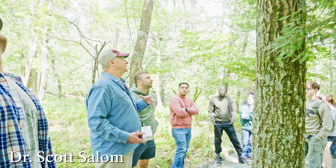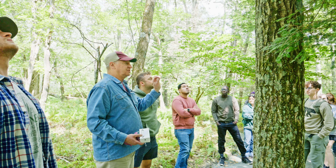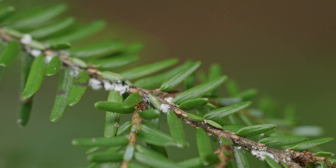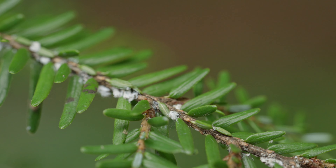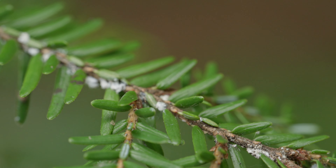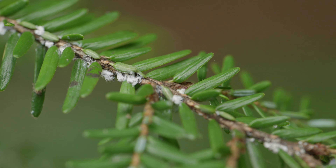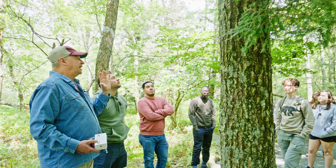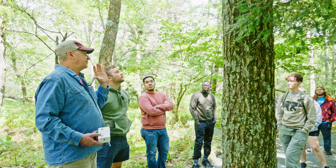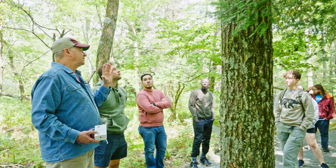These trees haven't co-evolved with the adelgids — little aphid-like insects that produce wool and suck from parenchyma cells at the base of the needles. When the populations explode, they basically stop the tree from growing. Because they're conifers, if they don't get new shoot growth and the old needles die, eventually the trees die.